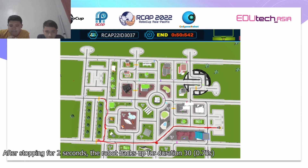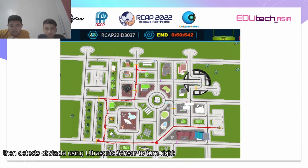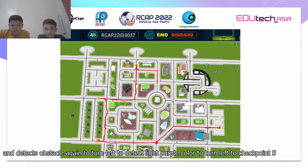After stopping for 2 seconds at checkpoint 2, the robot backs up for a duration of 30, or 0.75 seconds. Then it detects the obstacle using the ultrasonic sensor to go to checkpoint 3. At checkpoint 4, the robot backs up and turns right, then detects the obstacle using the ultrasonic sensor to turn right, and detects the obstacle again to turn left, then detects light purple color to turn left to checkpoint 5.